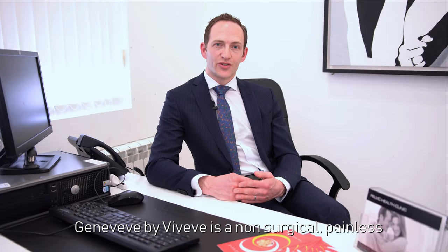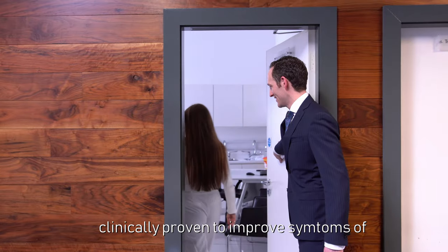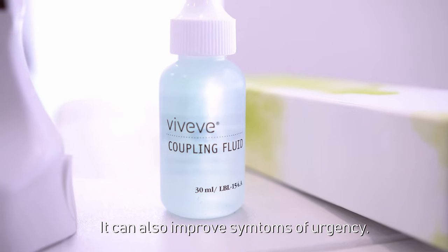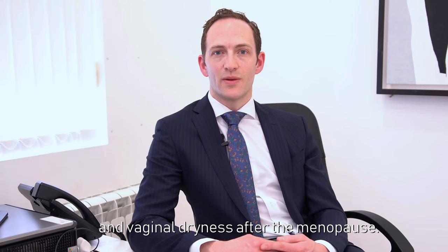Genevieve by Viveve is a non-surgical, painless vaginal rejuvenation treatment clinically proven to improve symptoms of vaginal laxity and stress incontinence. It can also improve symptoms of urgency and vaginal dryness after the menopause.